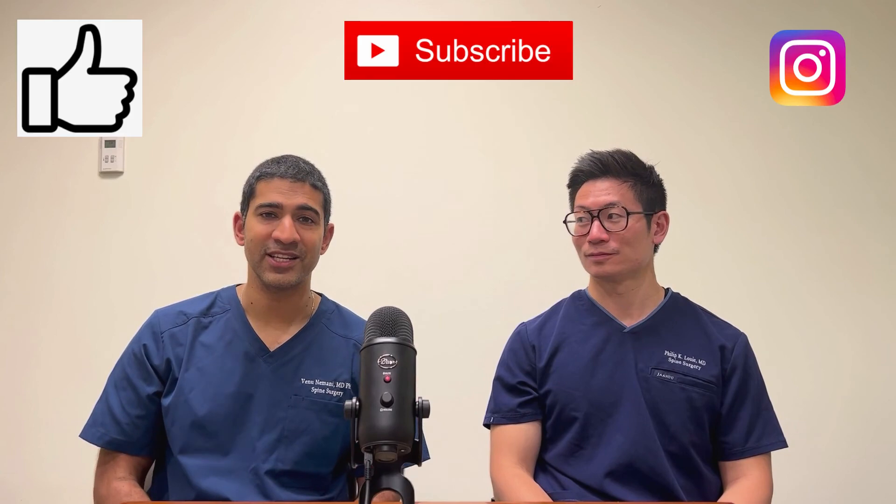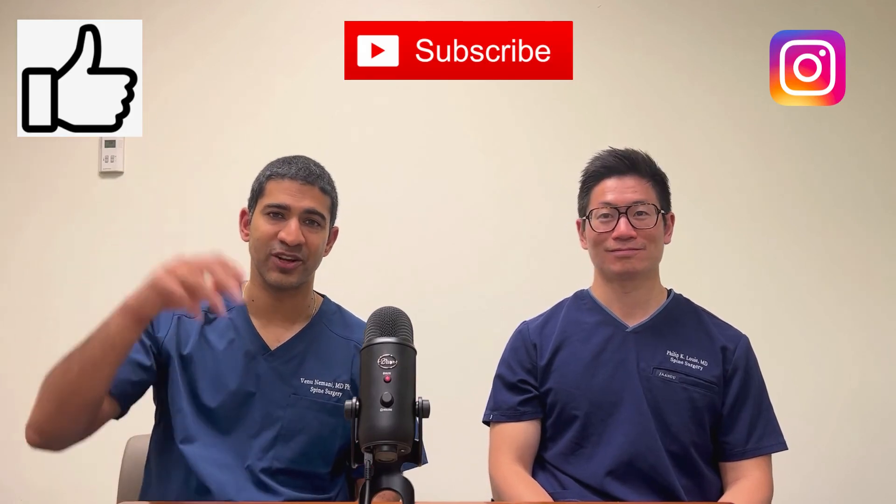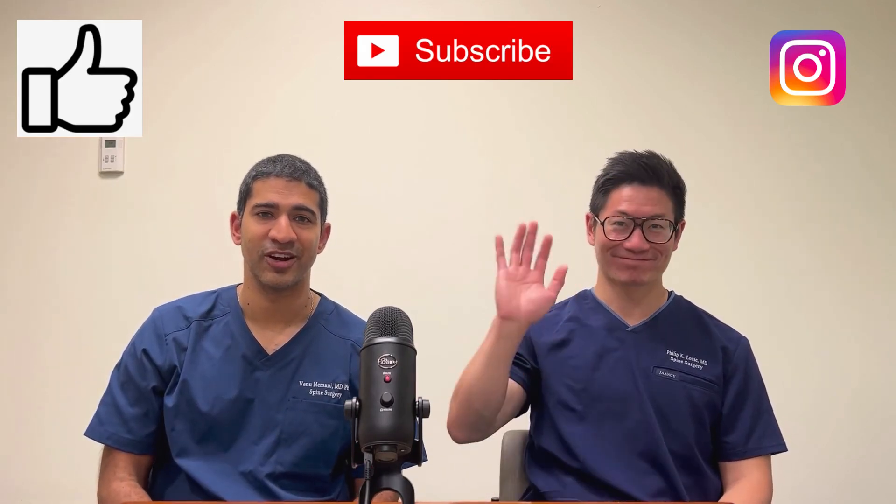We hope you found this interesting. We have another upcoming video where we'll talk about another spine fracture that was treated non-operatively, but with a twist — it hasn't healed as expected. Until next time, this is Phil and Vanu. Be sure to like and subscribe and follow us on Instagram. See you later.